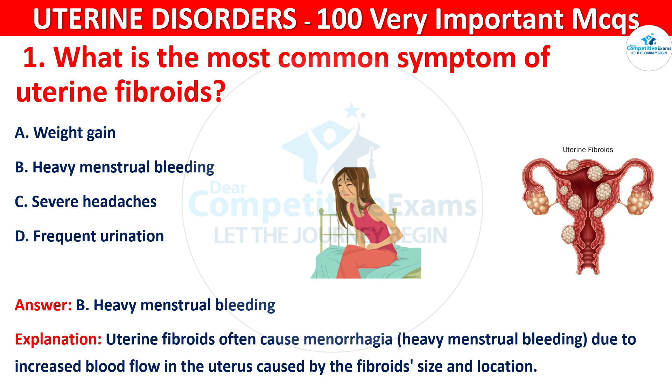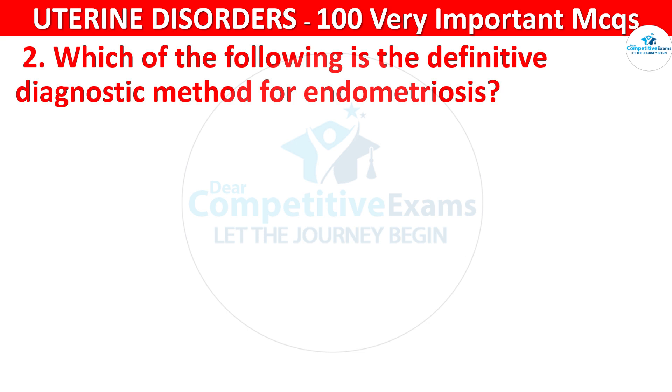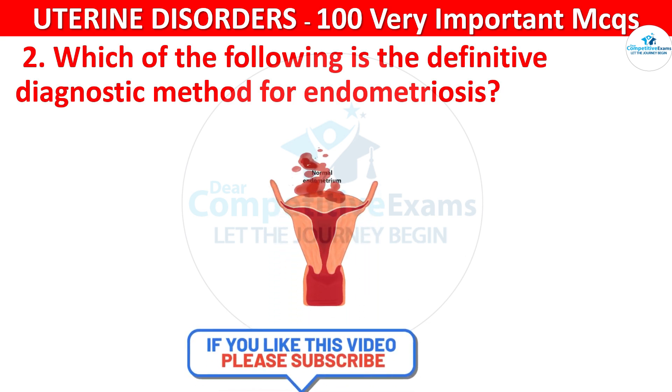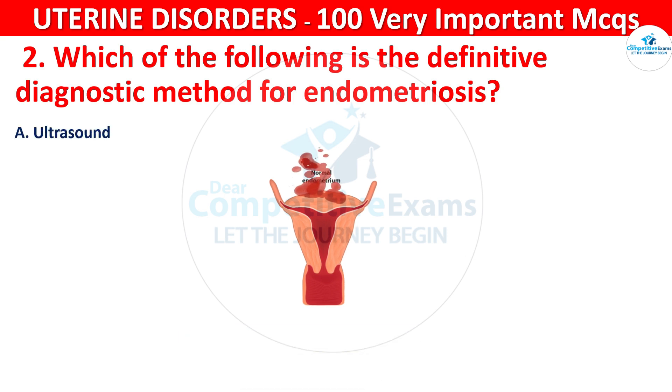Q2. Which of the following is the definitive diagnostic method for endometriosis? Your options are: ultrasound, laparoscopy, CT scan, or MRI.